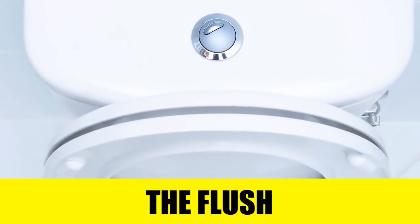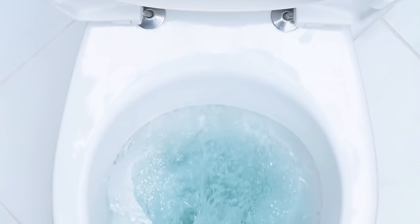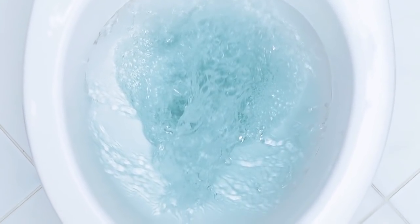Rule number four: germ traps. One of the biggest germ traps is that flush button. Best to wrap a bit of toilet paper around your finger before you push it, just to be safe. The same goes for the door handle of the stall — try having as little contact with every handle, knob, and switch as possible.